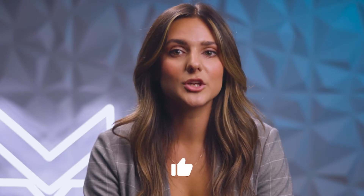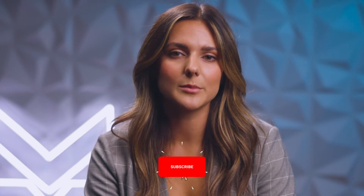Hi everyone, my name is Carly. I'm a marketing coordinator here at StrikePoint Media, and welcome to StrikePoint Academy, where you can subscribe for weekly videos on different digital marketing tactics and strategies to scale your business online. If you like this video, make sure you click the like button and subscribe to our channel below.